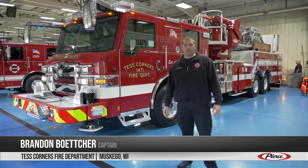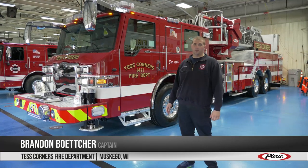Hey there, my name is Brandon Boettcher. I'm a captain with Test Corners Fire Department located in Muskego, Wisconsin. We're about 20 miles southwest of the city of Milwaukee.